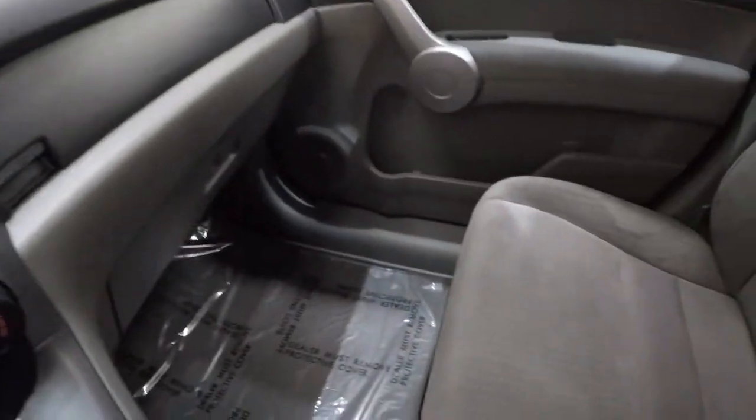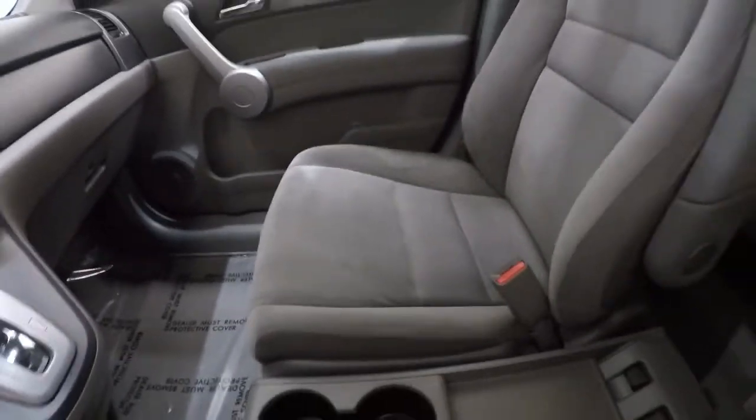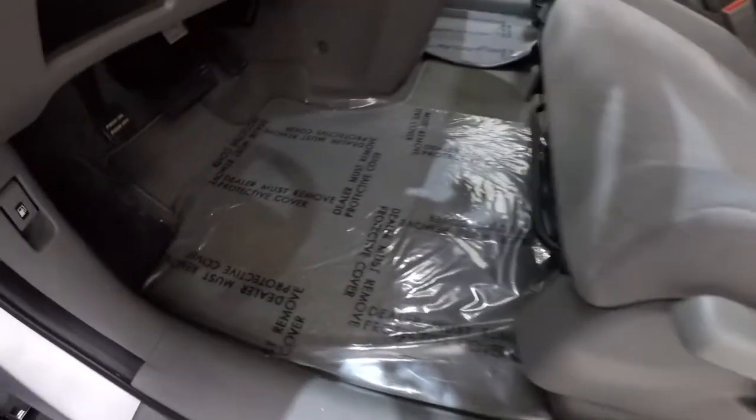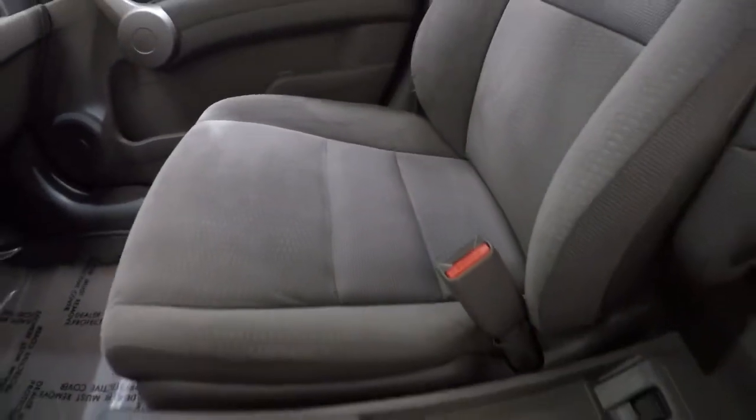Overall this thing is in great shape. Yeah, it's got a couple of scratches on the outside, but this bad boy's got 148,000 miles on it. Look at the inside — not a stain on the carpet, the carpet's well taken care of, the seats are well taken care of, and it was a non-smoker.